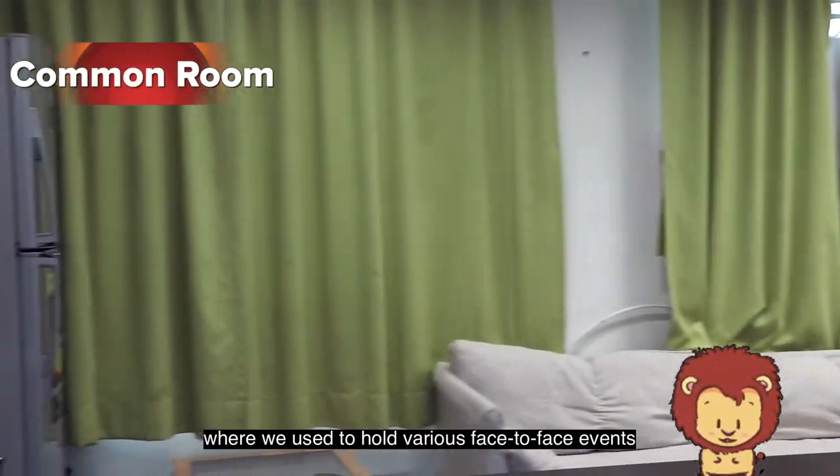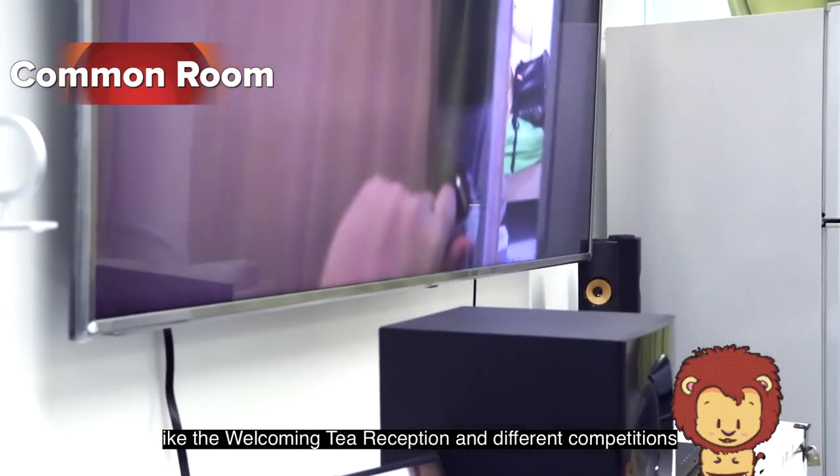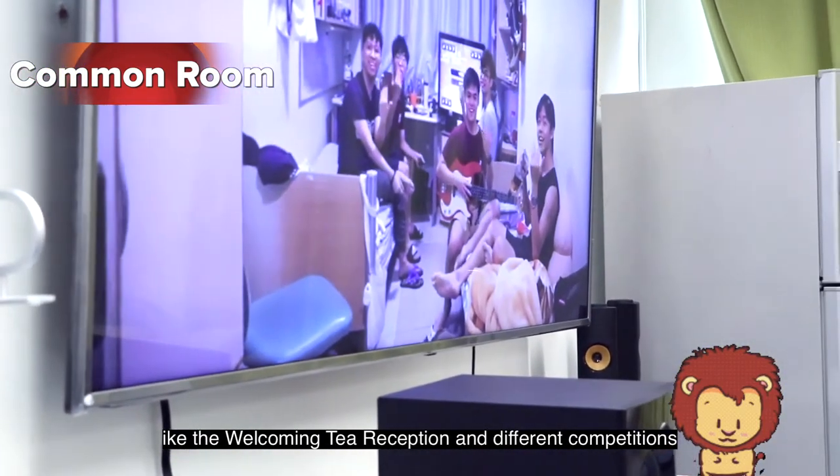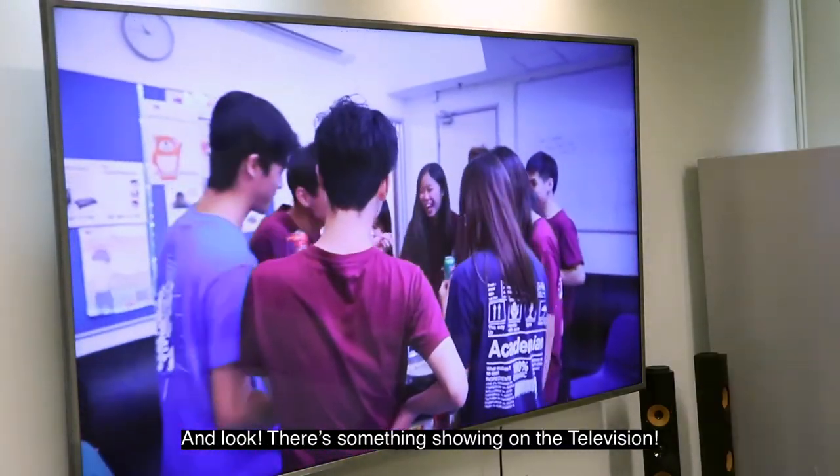Last, it is our common room, where we used to hold various face-to-face events like the welcoming tea reception and different competitions. For now, you can still chat here with your friends — and look, there's something showing on the television.